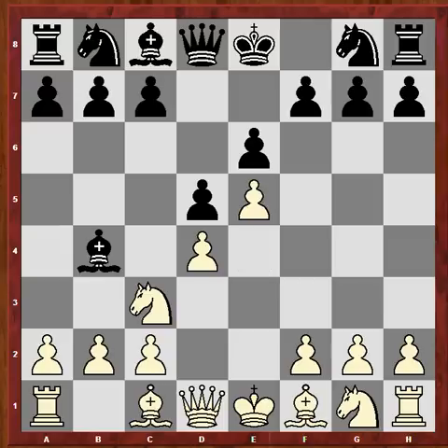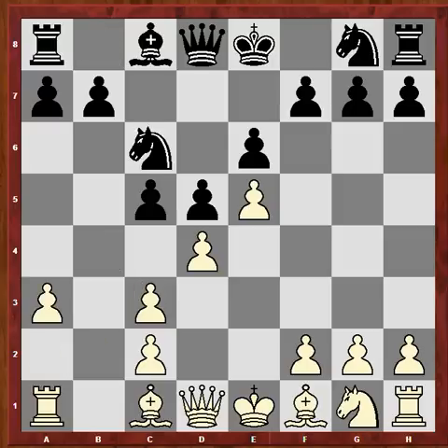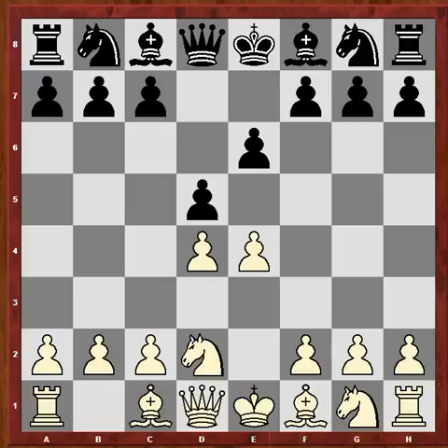After e5, because the pawn wasn't defended anymore, c5, a3, takes, takes, Nc6 and so on. The Tarash variation kind of doesn't allow Bb4 here because, of course, there can be played the move c3, kicking the bishop. And the d4 pawn will get under pressure, so being able to play c3 afterwards - with the knights defending the pawn on d4 - is the most solid system against the French.